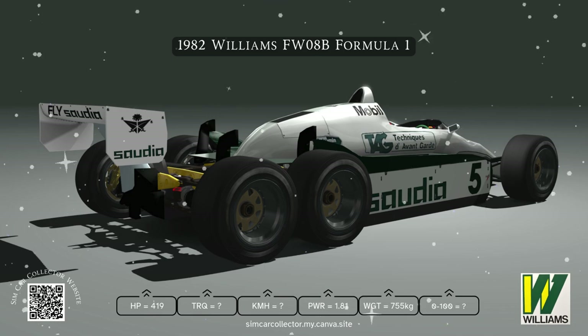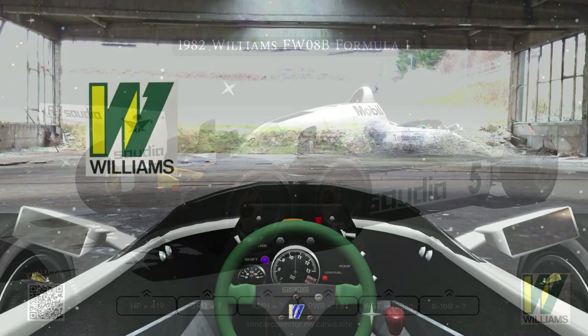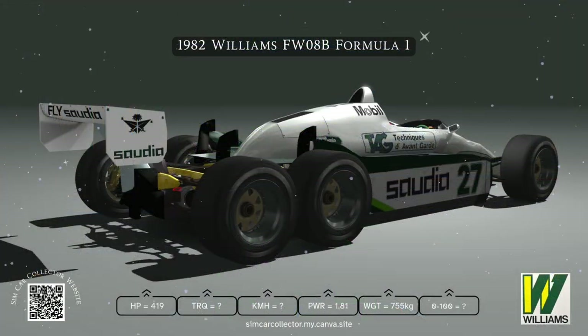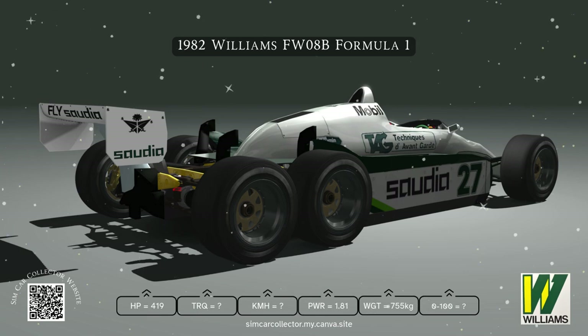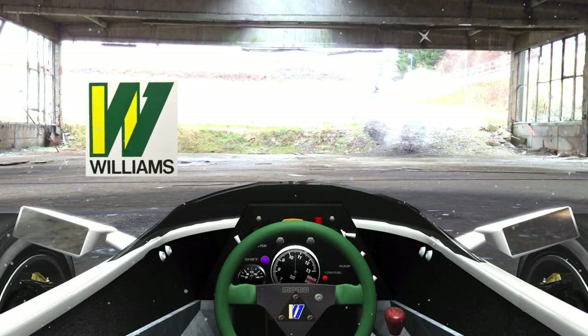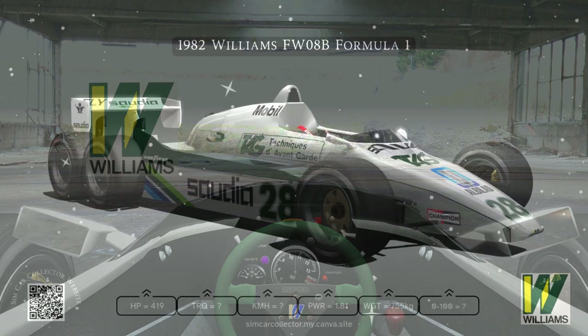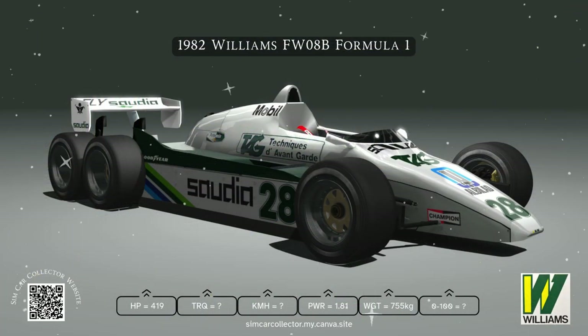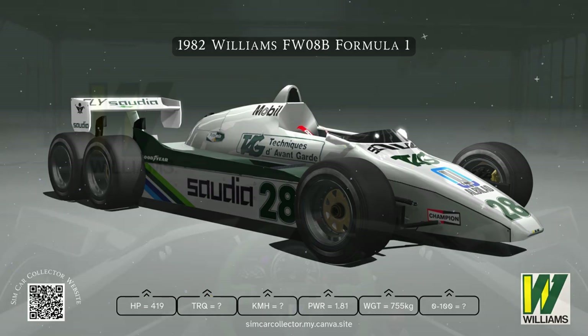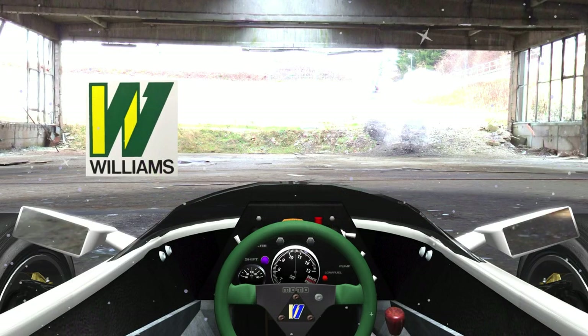Before they could really fine-tune it, the FIA stepped in. Even before testing was done there were already whispers about a ban, and in '83 the FIA changed the rules — max four wheels. Just like that, the six-wheel dream was over. Why did the FIA do that? Safety — it was new territory. A six-wheeled car, and you can understand why the FIA would be cautious.